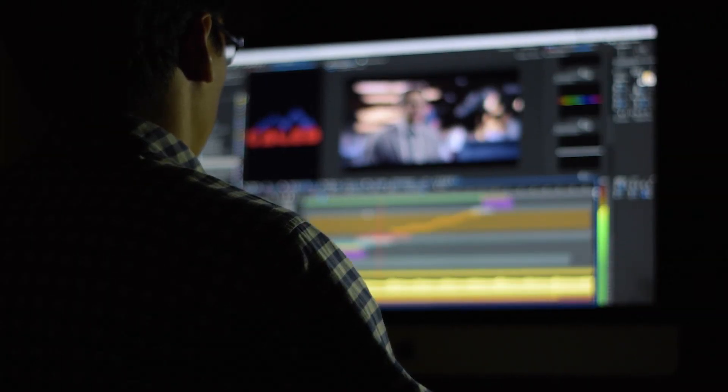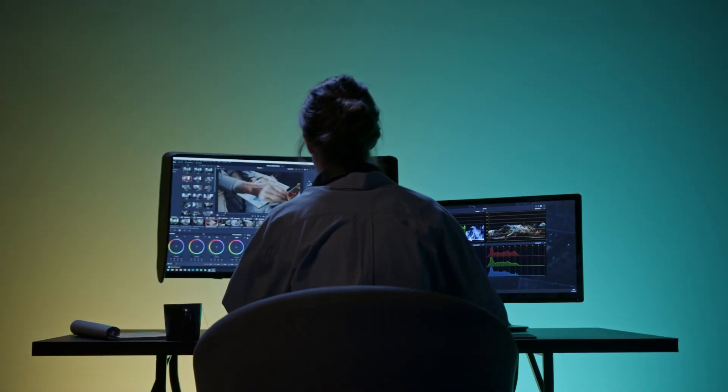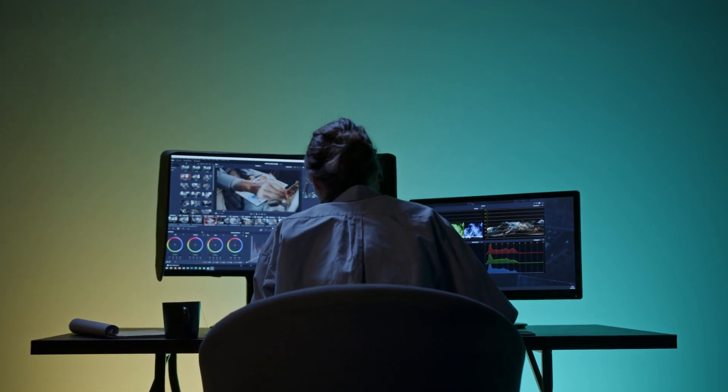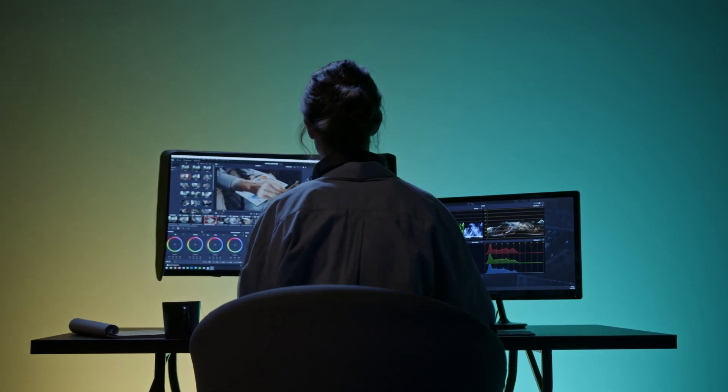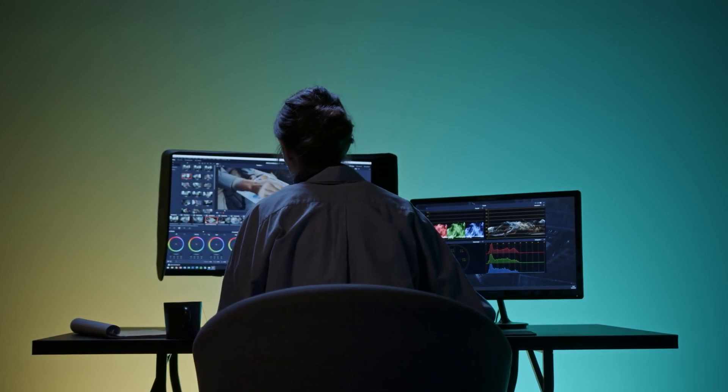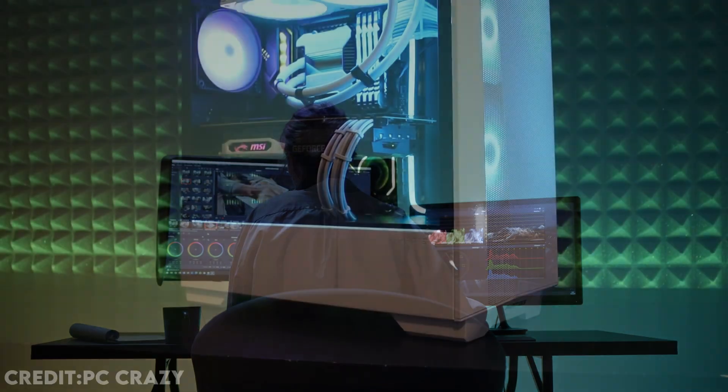Video editing is one of the most time-demanding tasks, and it's really frustrating when the program you're using randomly crashes, takes a long time to render, or you lose a lot of frames on the preview. That's why I decided to make this video.